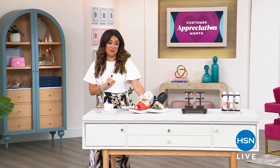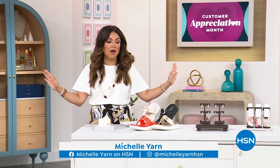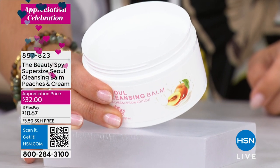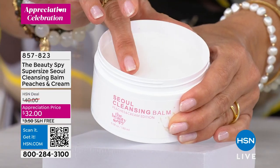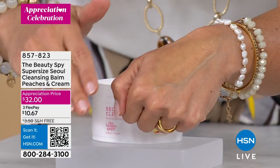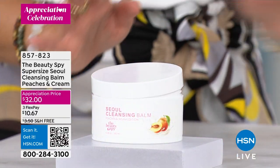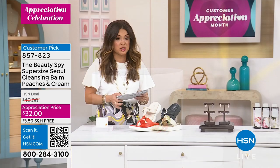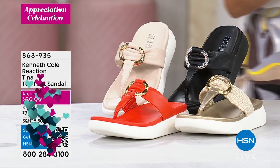It's Customer Appreciation Month and we're celebrating with hundreds of brand new appreciation price items all month long. Here are a few without scheduled presentations: The Beauty Spy super-sized soul cleansing balm in Peaches and Cream special edition scent — New Beauty Magazine's number one cleanser, with 10 perfect five-star reviews. It's a balm that liquefies on your hand and rinses away all makeup, dirt, and grime. At $32 with customer appreciation pricing — it smells like a peach bellini.